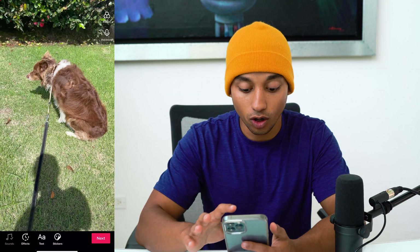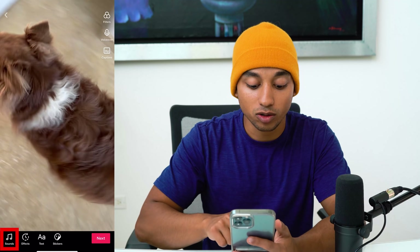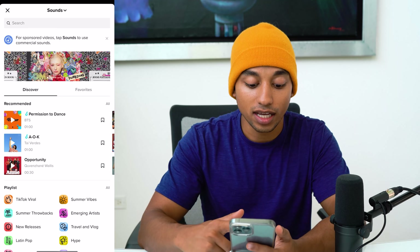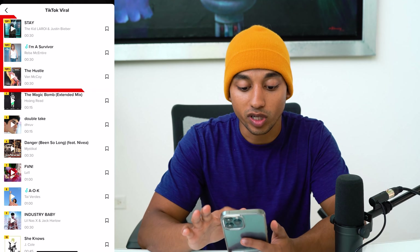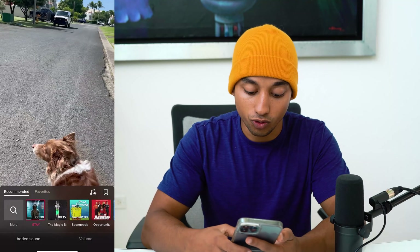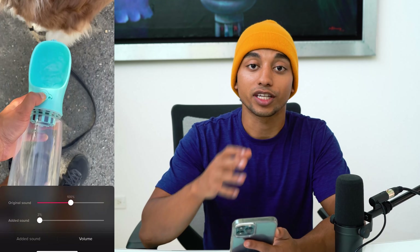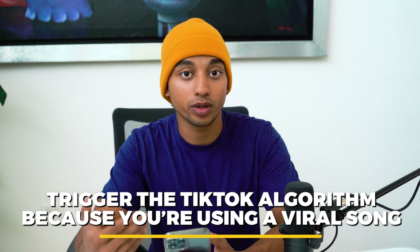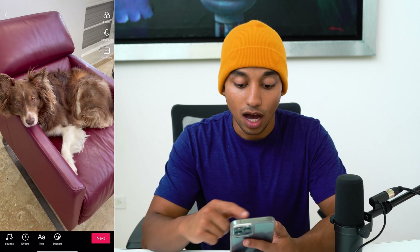Now that you have your video done, add some music. Click Sounds and then More, because TikTok has viral sounds. Choose one of the top trending viral songs. Even if the song doesn't match your content and you just want a voiceover, go to Sounds, then Volume, and drop the added sound down to one or two so you can barely hear it. This will still trigger the TikTok algorithm because you're using a viral song — that's an important tip.